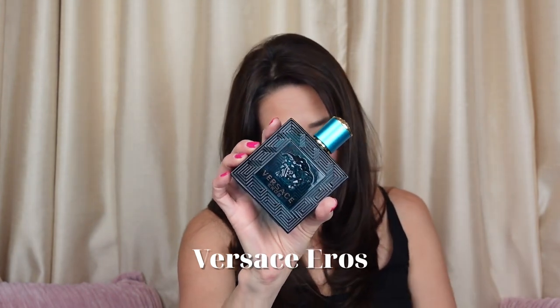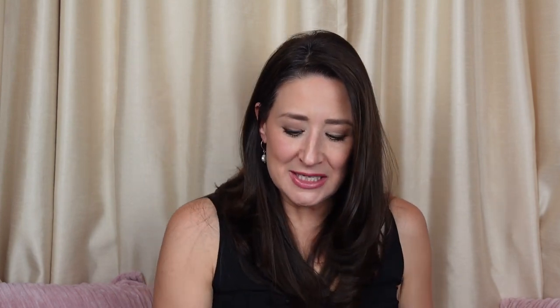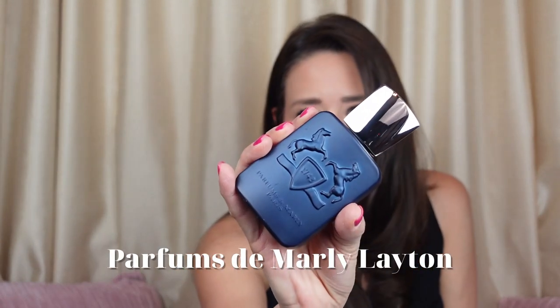This one here is my number two. Now we're down to number one — my last one I have for you today. This one here is Parfums de Marly Layton.